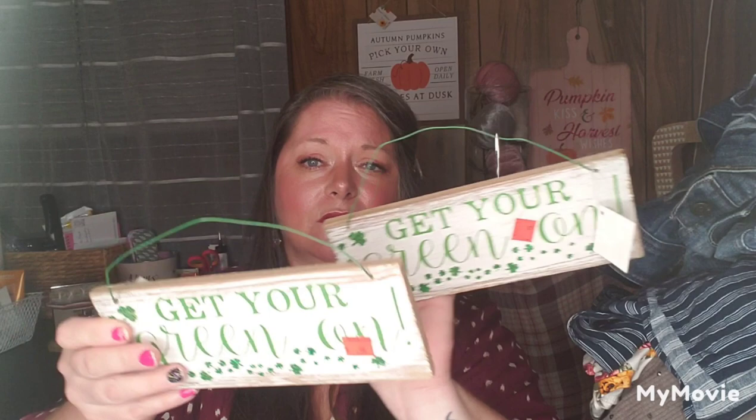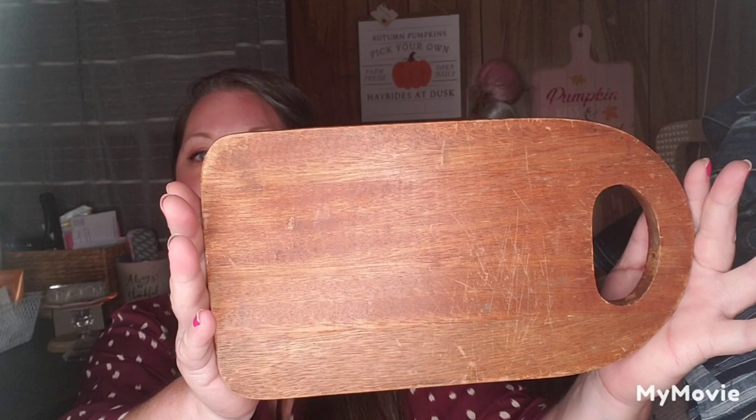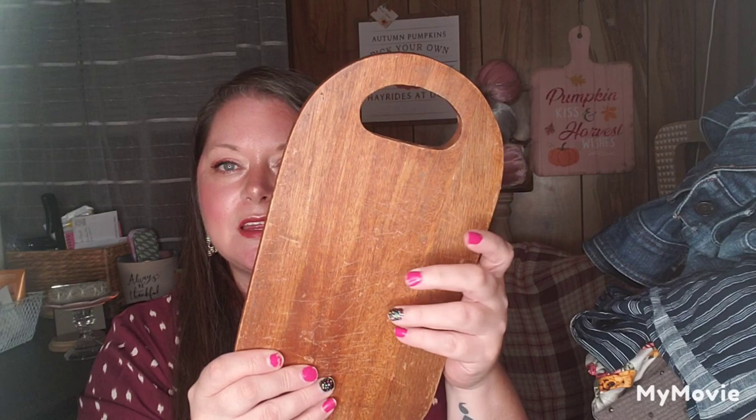I found these little signs for $0.94 each — one says 'Get Your Green On.' I got two of them so I could redo the wood. I also found a cutting board for $1.89 that I just love, love, love. It's super pretty and I'm not sure what I'm going to do with it yet, but something's going to be in the making.